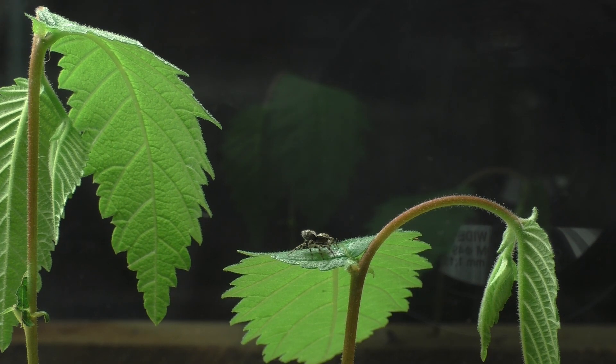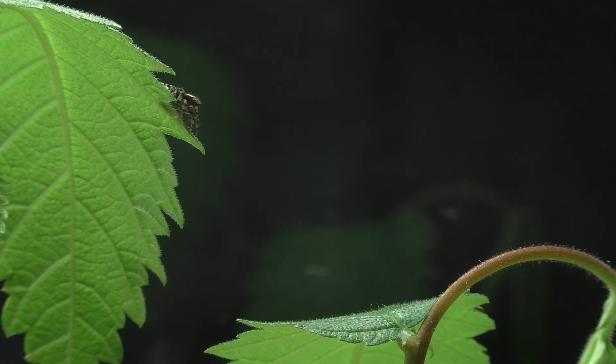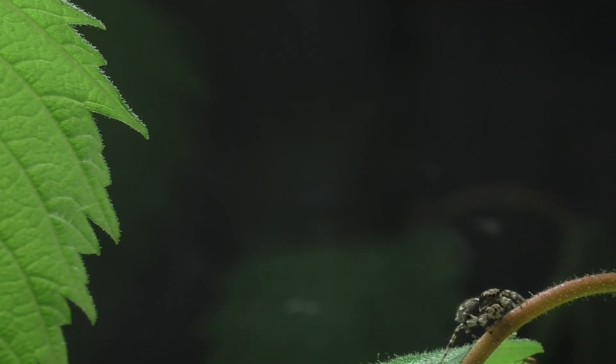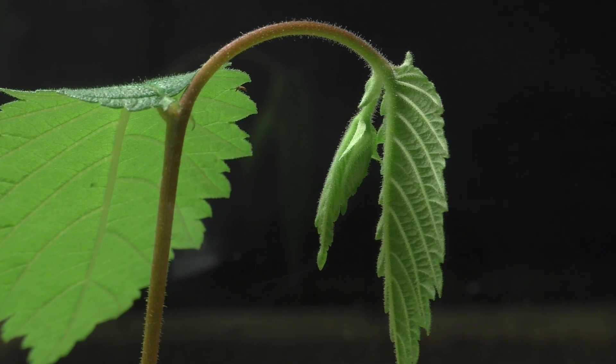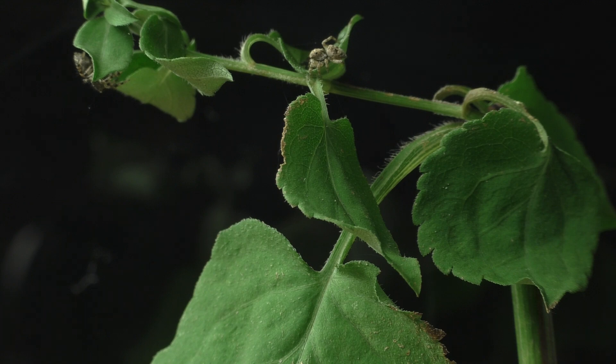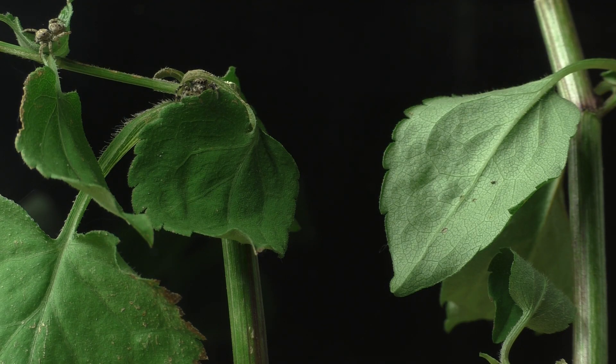Some species of jumping spiders can jump up to 50 times the length of their body. These jumps are highly controlled and targeted, and rather than using their muscles to jump, these spiders use a pressurized fluid to rapidly straighten out their third and fourth legs so that they can propel themselves over incredibly long distances. It's a complex system of hydraulics rather than muscles that powers their incredible leaps, but exactly how it's done is still not completely understood.